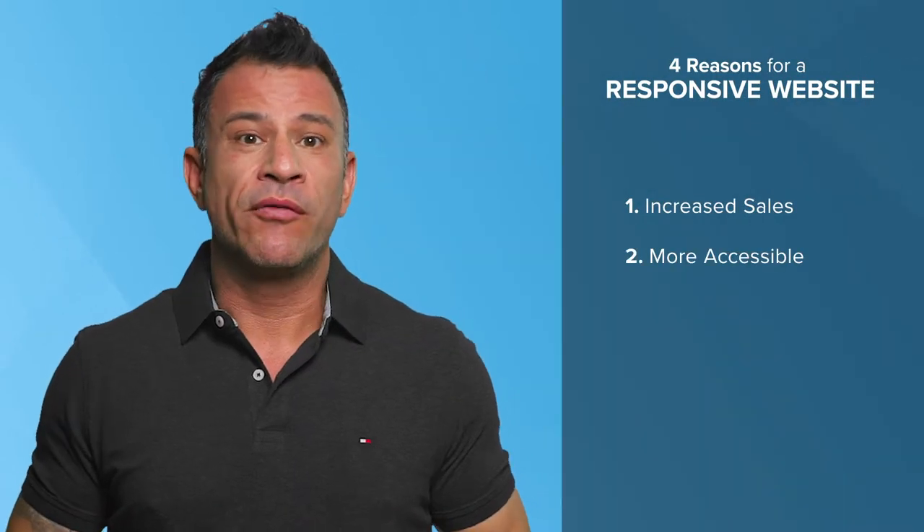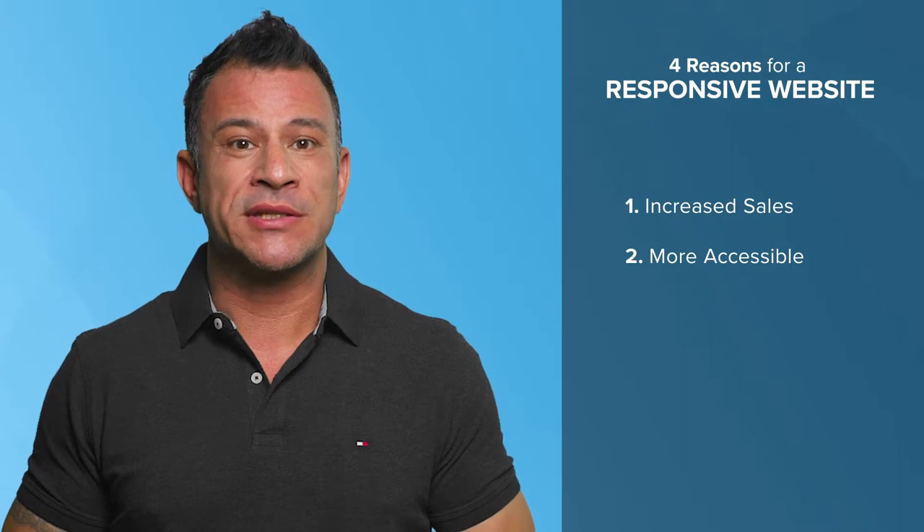Reason number two: mobile-friendly designs make a website more accessible. The last thing a business owner wants is to throw up walls in front of people that are interested in purchasing their goods or services. So if someone is searching and manages to find your site only to realize that it's impossible to read, well, how do you think they're going to react? If they're like most users, they'll navigate away and try another link or give up on it altogether. Mobile-friendly websites that are more accessible make sure that you miss fewer opportunities with people that are looking for a reason to buy from you.